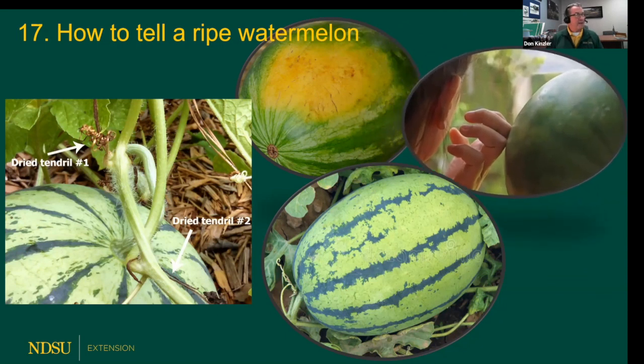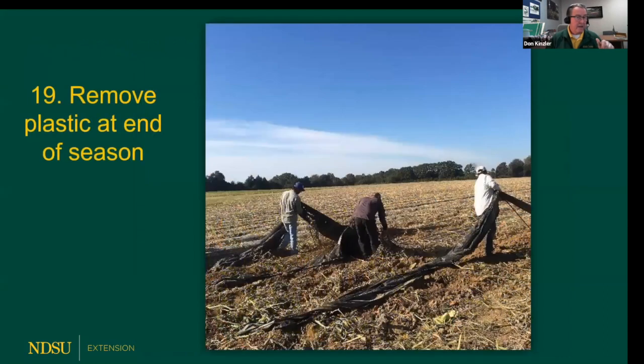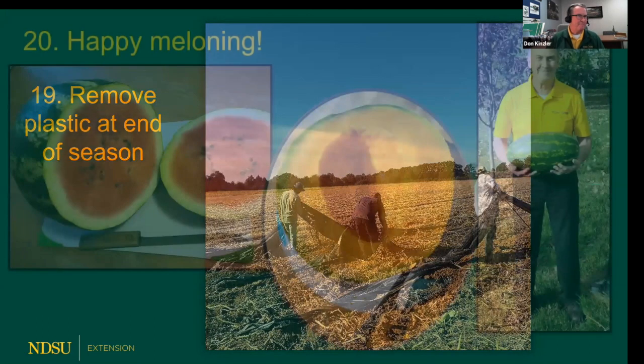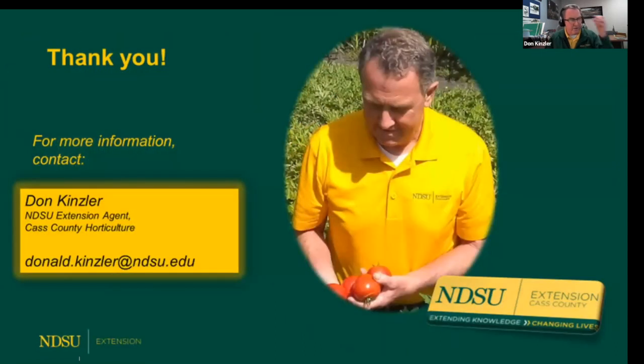You can also give the watermelon the thump test — I could talk for a whole hour on the finesse of thumping a watermelon. The flavor and sweetness will vary each season with air temperatures, so if you try a recommended cultivar and it isn't quite what you expected, give it a couple of seasons. At the end of the season, pull up the plastic and discard it — otherwise it'll break down and make a mess in the garden. And happy meloning! I created that word specially for tonight's program. If you have any questions, feel free to email me at donald.kinsler@ndsu.edu.